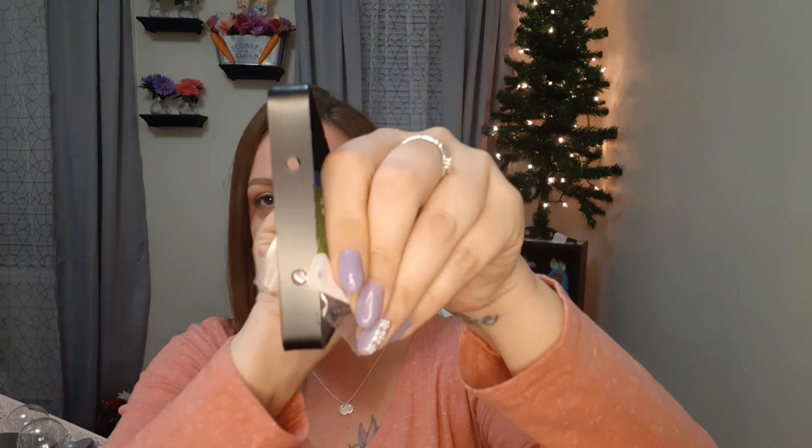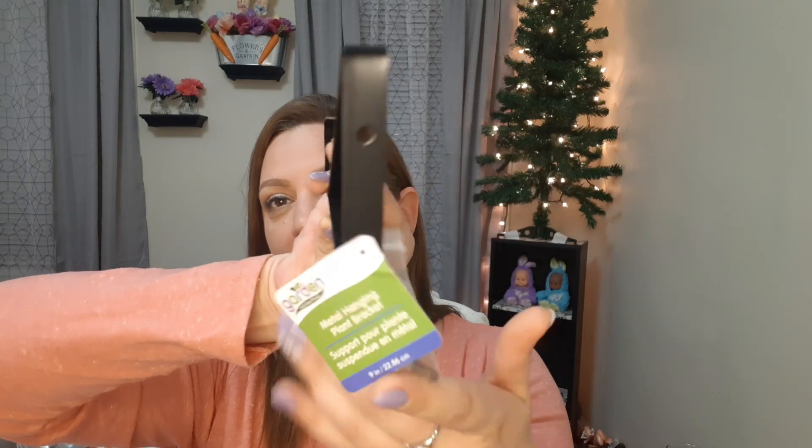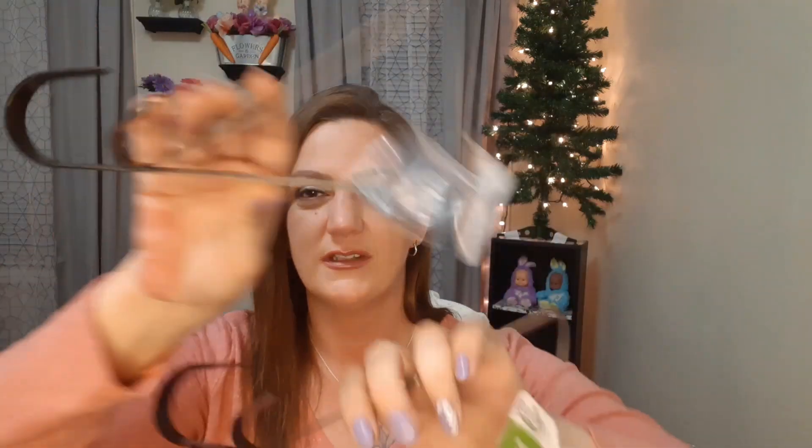These are metal hanging plant brackets — it does come with the two screws you need to screw it in. People have seen these everywhere. They're nice metal ones at $1.25 at Dollar Tree. I've looked these up and seen them other places and I think Dollar Tree is probably the best deal. I'll get good use out of these for spring to hang my plants. I got two of them — nice metal ones with two holes in the back and it comes with the screws. You really just cannot beat $1.25.